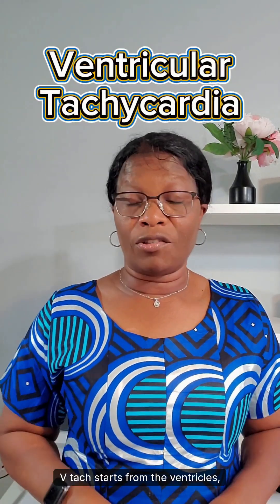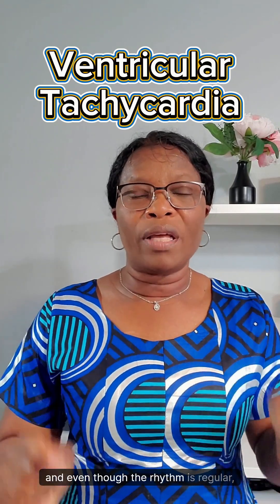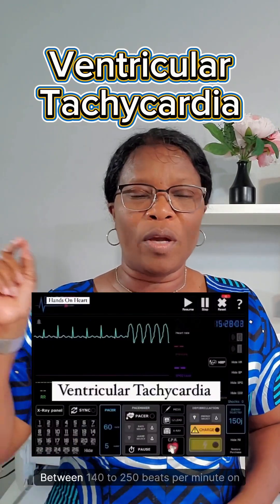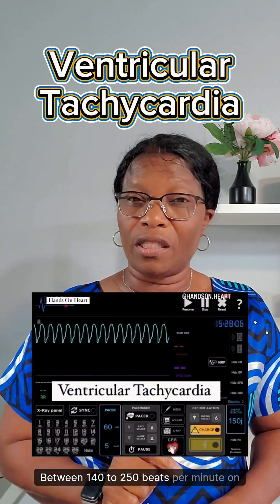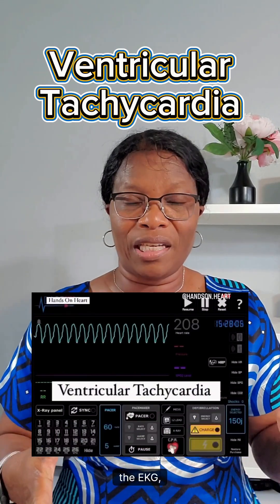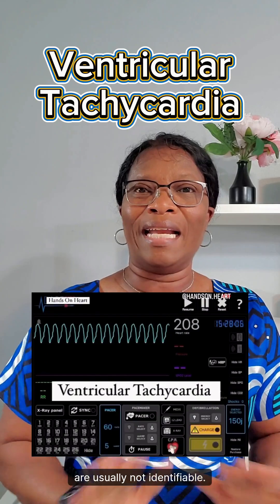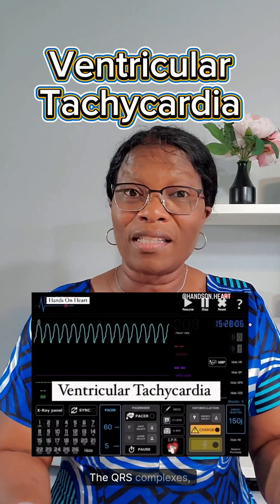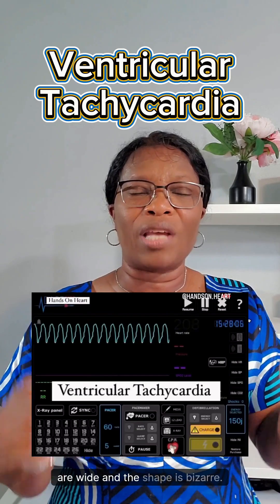VTAC starts from the ventricles, and even though the rhythm is regular, the heart rate is very, very fast — between 140 to 250 beats per minute. On the EKG, P waves are usually not identifiable. The PR interval cannot be measured. The QRS complexes are wide, and the shape is bizarre.